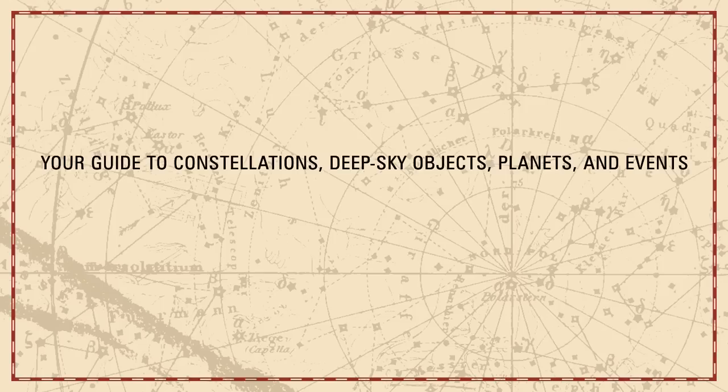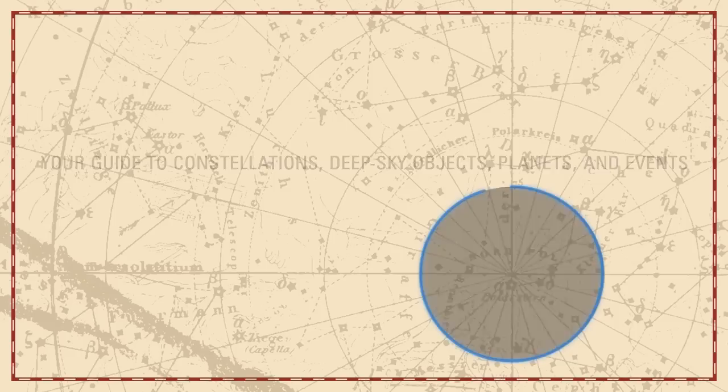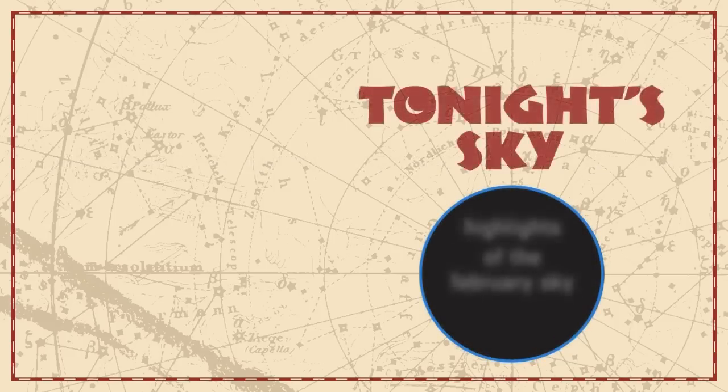Your guide to constellations, deep sky objects, planets and events. Tonight's Sky. Highlights of the February sky.